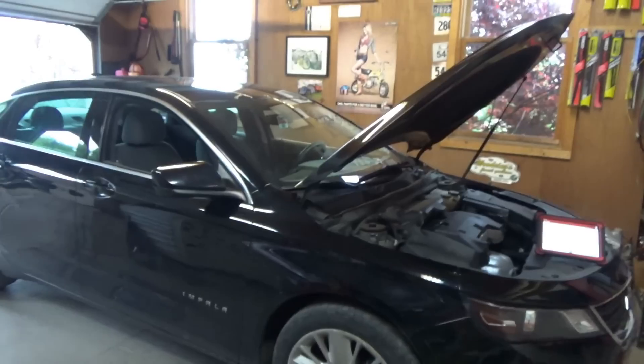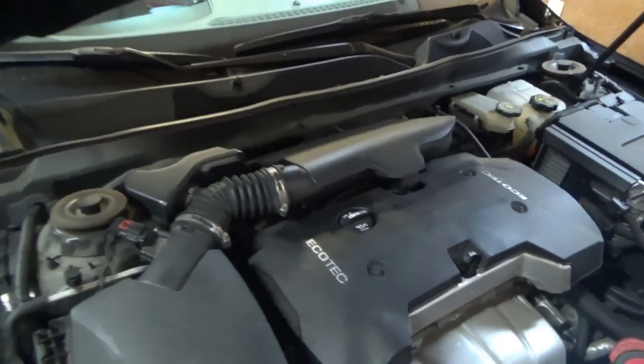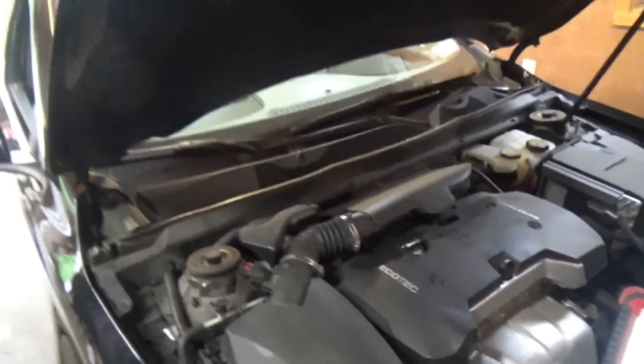Hi everyone, welcome back to Pine Hollow Auto Diagnostics. We have a pretty interesting one today: a 2017 Chevy Impala with only 57,000 miles. Pretty clean looking car. It has the Ecotec 2.5 liter 4 cylinder direct injected engine. The customer complaint is it's just not running right — sometimes it loses power, almost wants to stall out at idle. He said the problem just out of the blue started happening.